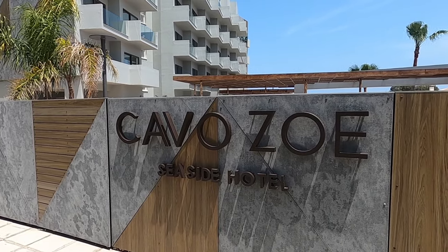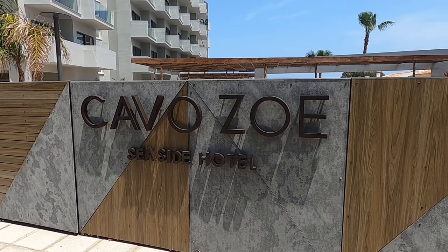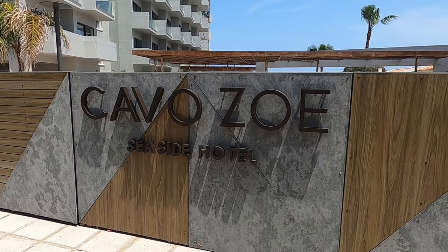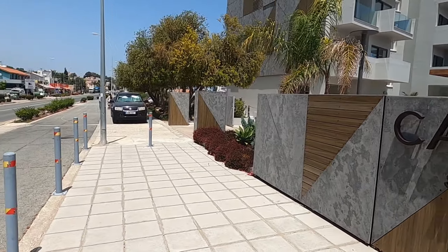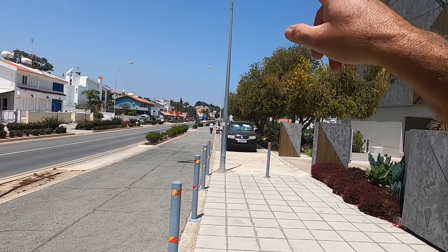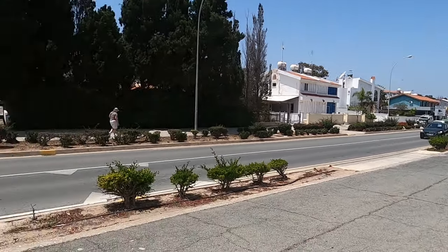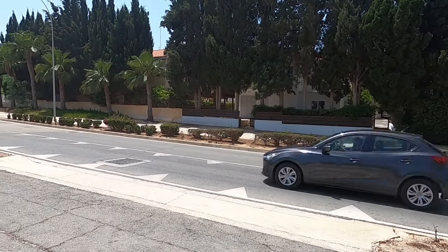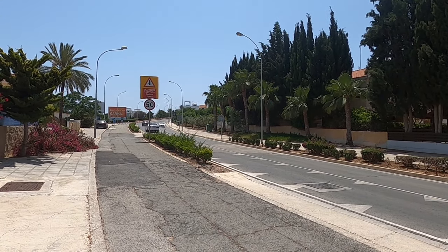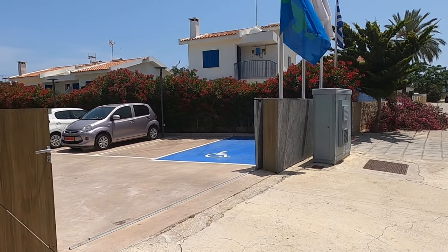Hi guys, it's George from Cyprus Insight. Today I'm at Protaras and I'm going to visit the newly refurbished Cavalzoi Seaside Hotel. I'll show you whereabouts we are. There's the main road, and if you go down there you can come to Protaras itself and then Pernera and Paralimni. And then the other direction, up the hill, we come to the Sculpture Park in Ayia Napa. So we are in the outskirts of Protaras.